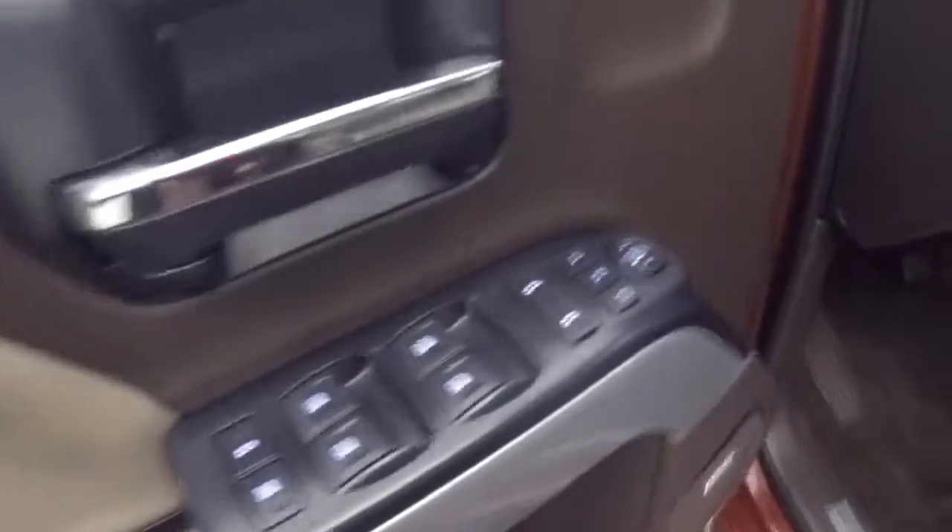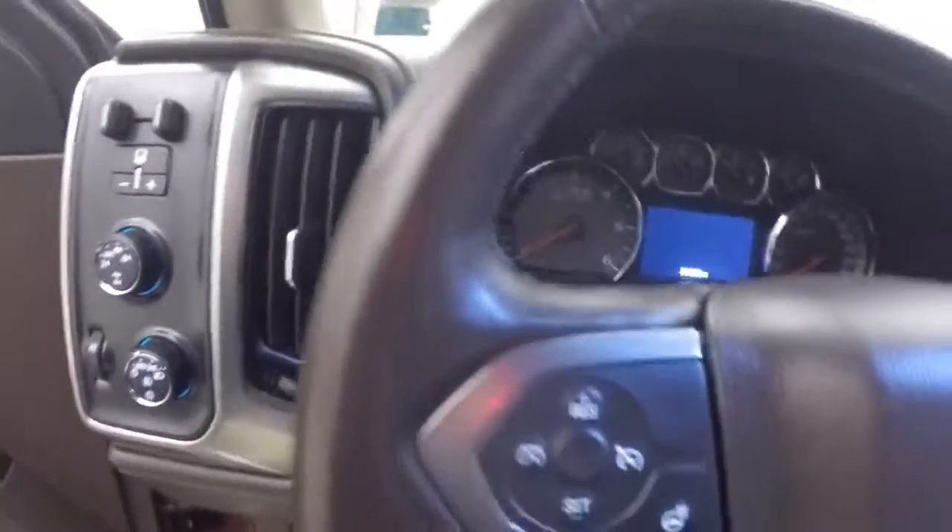All your controls on the door. It does have a Bose audio system. Power seats, 4-wheel drive, cruise control, Bluetooth and stereo, and menu controls on the steering wheel, as well as your heated steering wheel button.